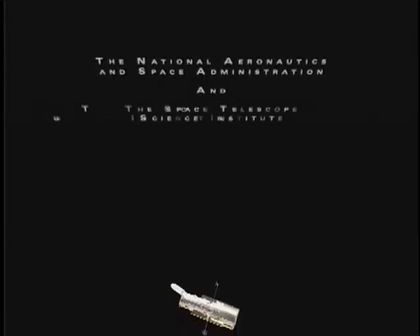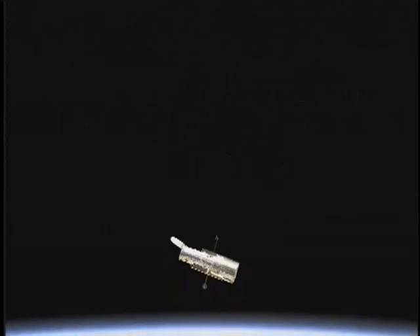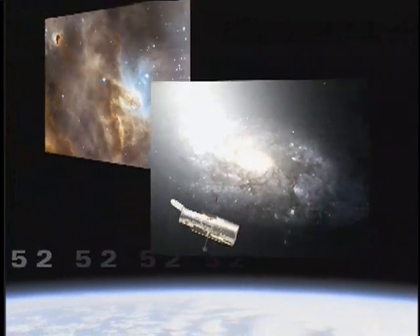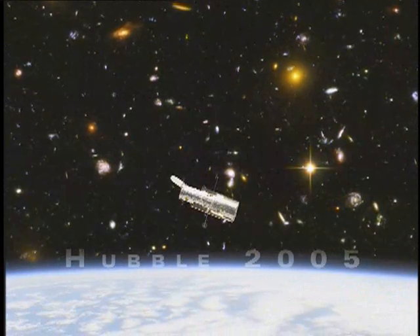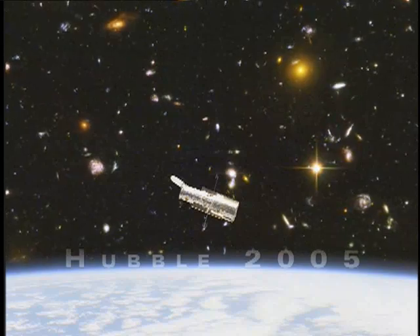Stellar death and planetary birth. The beginning of time and the end of the universe. As it enters its 15th year in orbit, NASA's Hubble Space Telescope continues to be the most productive space science mission in history, showing us the wonders of the cosmos like no other telescope ever has.